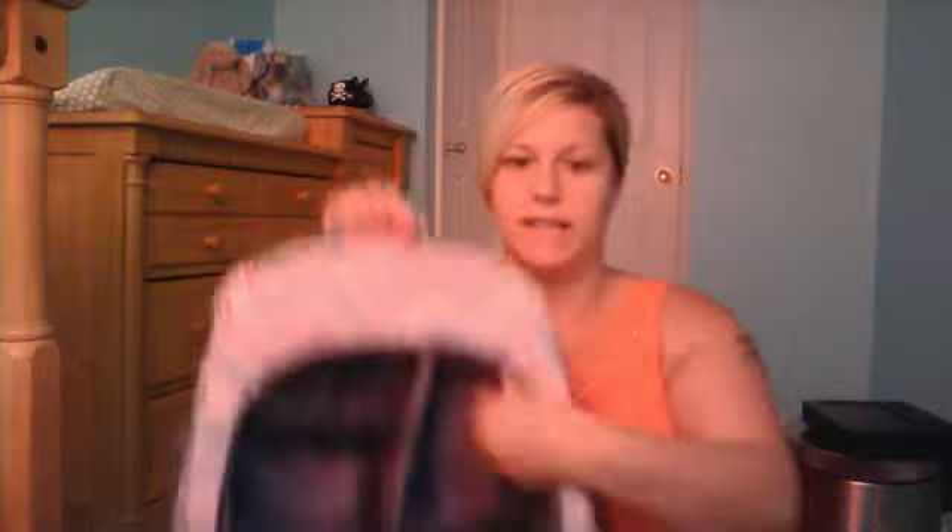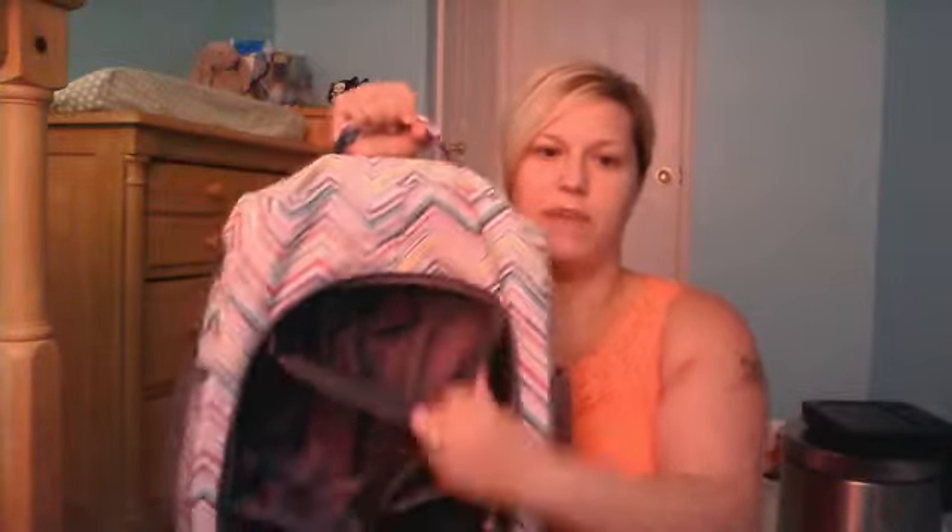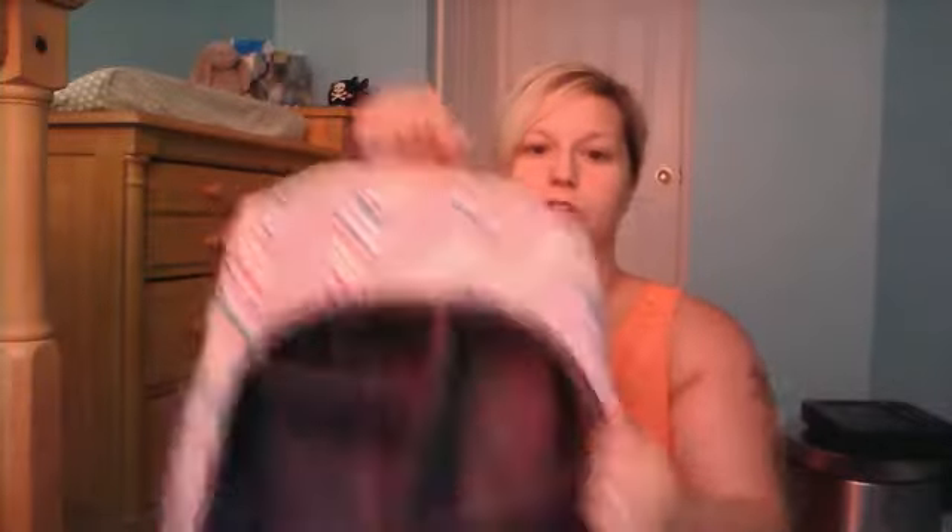You can also put your soda in here, kids' bottles, babies' bottles — it's great. Like I said, these compartments do come out. I'm not going to take them out just because I like them in there, but they do come out so you can have one big open sack, like a backpack.